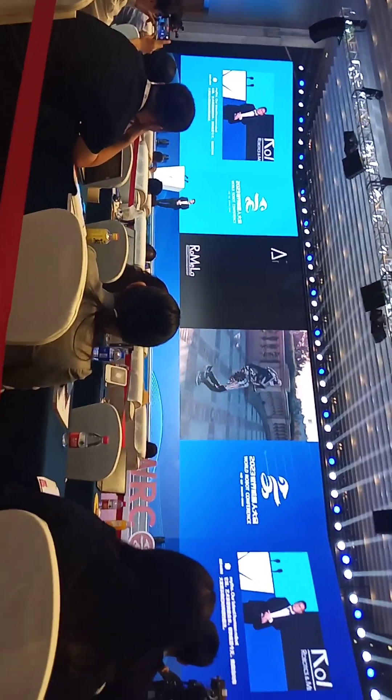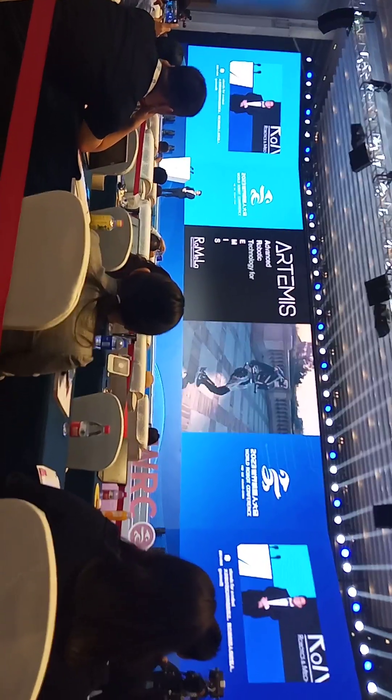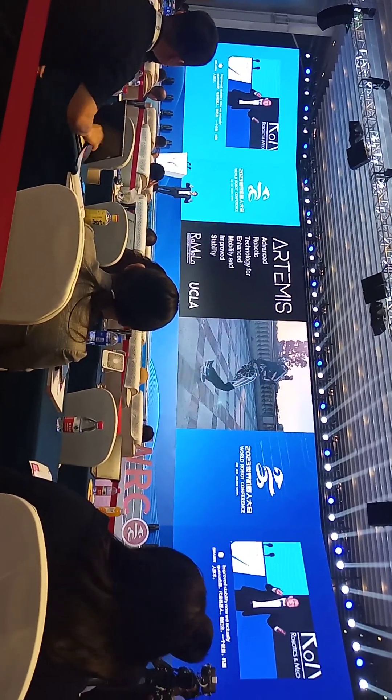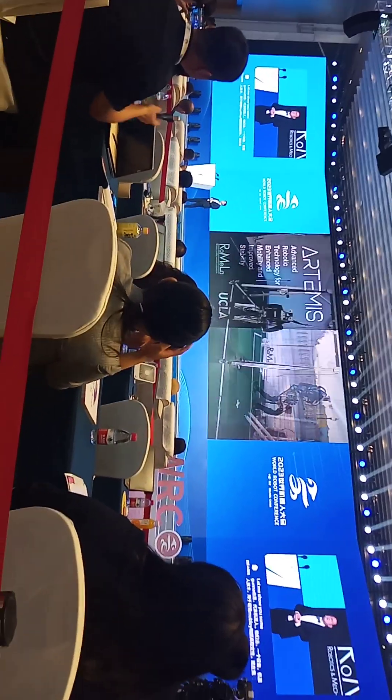Artemis stands for Advanced Robotic Technology for Enhanced Mobility and Improved Stability. We actually do testing outdoors without any tethers — it's that stable. Let me show you some of the performances.